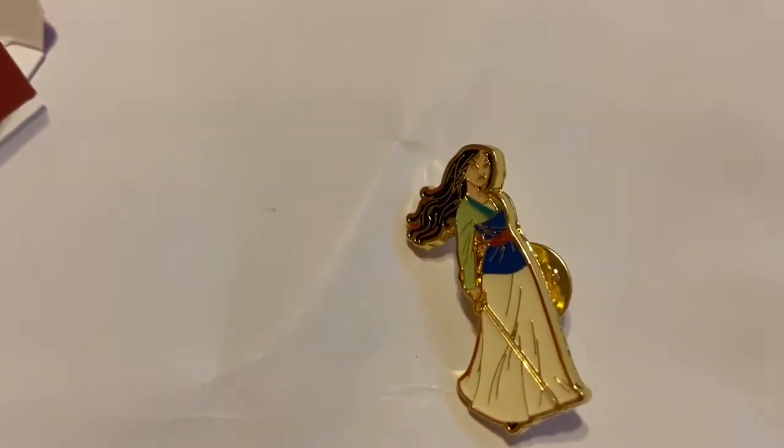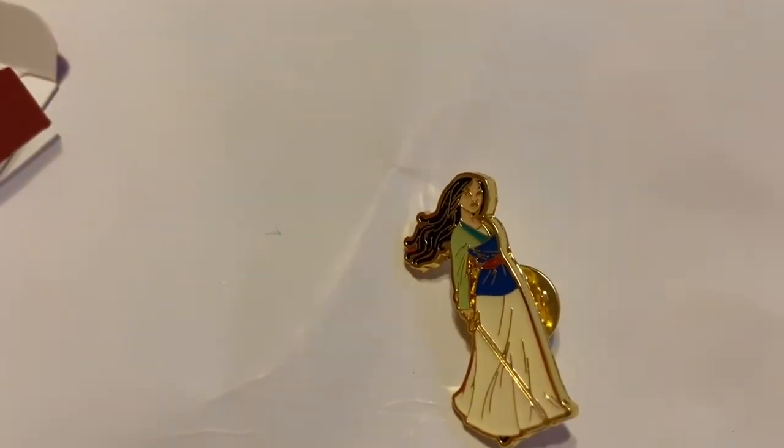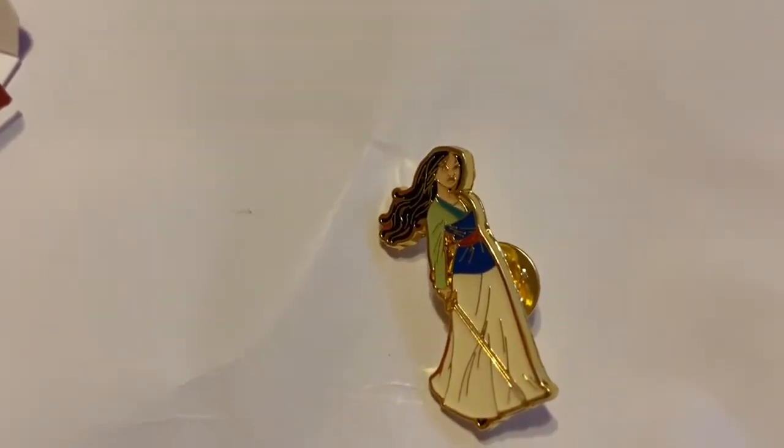I hope you guys liked this quick pin haul! If you do, please give it a thumbs up and stay tuned for more hauls. Thanks for watching — bye guys!